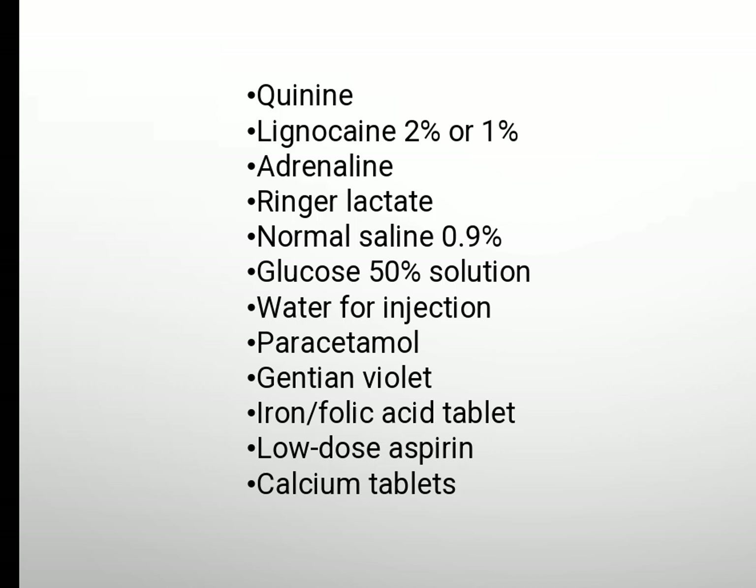Ringer's lactate, normal saline 0.9%, glucose 50% solution, water for injection, paracetamol, gentian violet, iron and folic acid tablets, low-dose aspirin, calcium tablets.